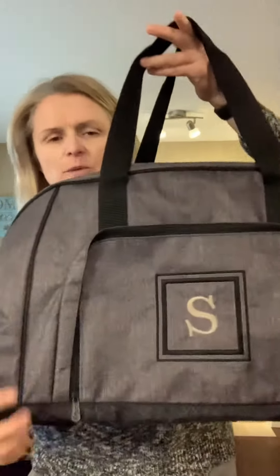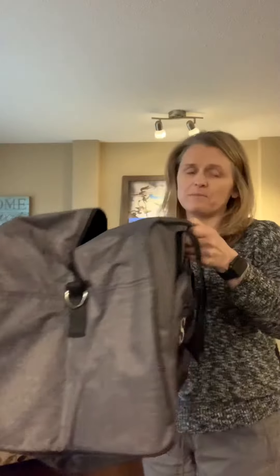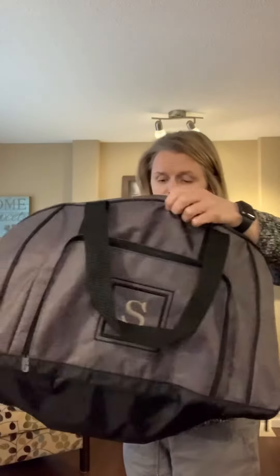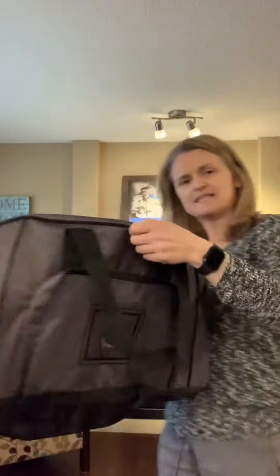First, her nephew Sam is graduating this year, so we put a block initial with his first initial on this duffel bag. Sam's going off to university and will be traveling home a lot. This is how big the duffel bag is — it's actually quite a bit bigger than you probably realize. This could be a good gym bag too, but even as a travel gift, it's easily a week's worth of clothes.